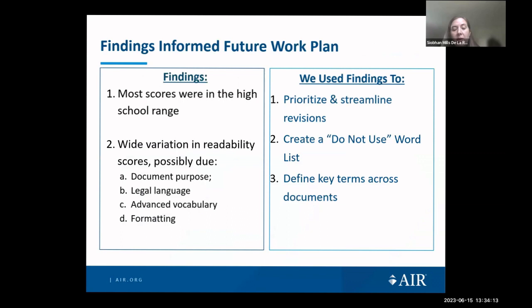We tested which tools had the most functionality and reviewed scores on a set of 100 documents. We identified ARTE as our preferred tool and generated a score for each document, then identified a mean, minimum, and maximum score for groups of documents categorized by purpose. Most documents had scores in the high school range, which was higher than needed given the likely barriers UI claimants face. We also found wide variation in document scores. Documents containing legal language and advanced vocabulary had higher scores — some even in the college range.